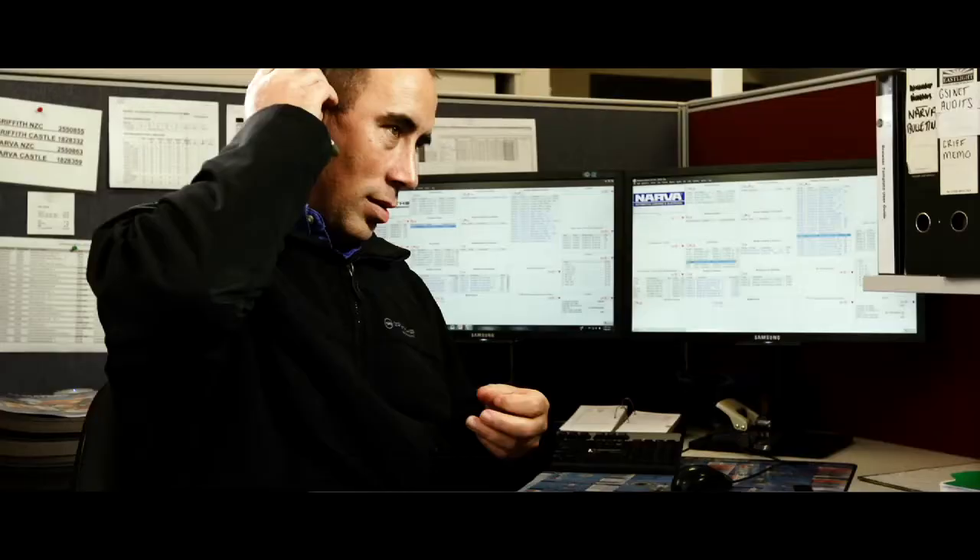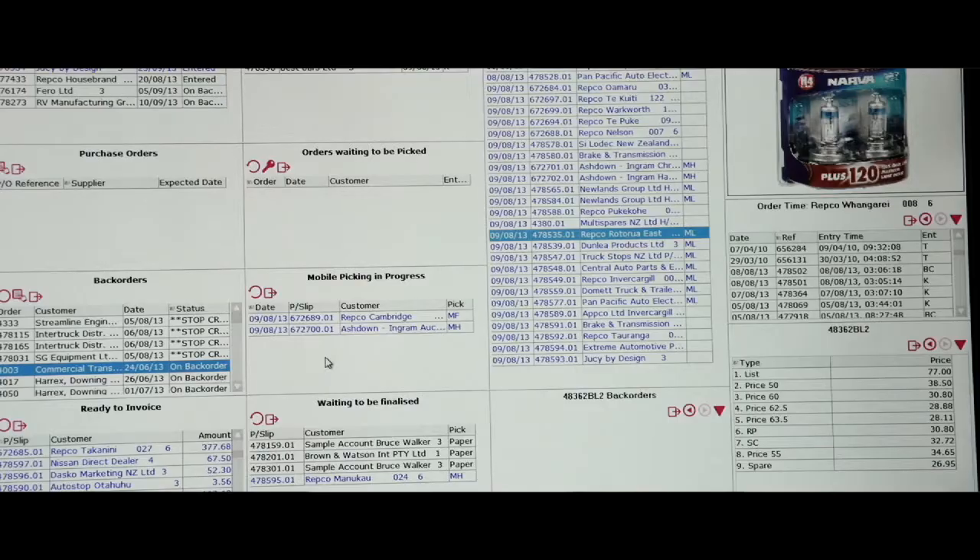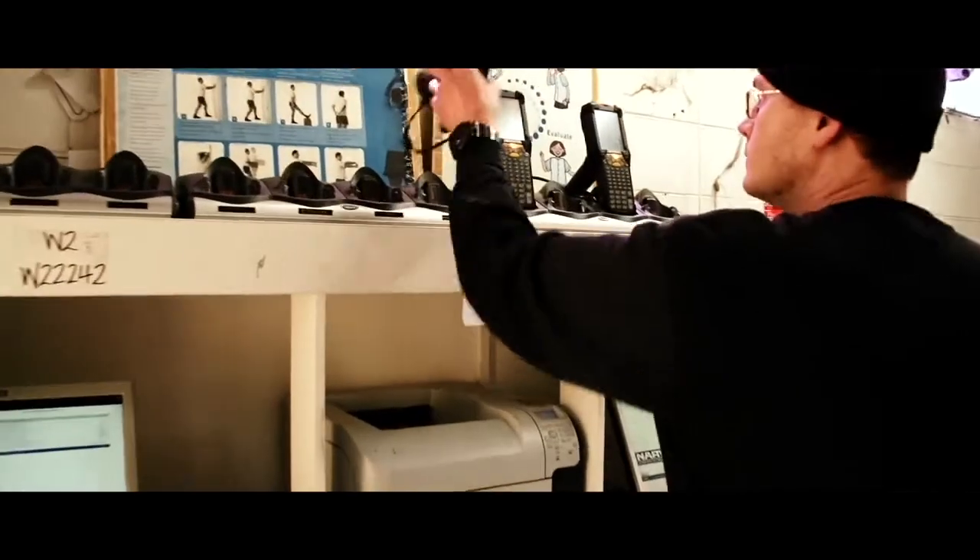For our sales staff, with the introduction of the 3D desk, we've been able to trace an order right through the system — so they punch it in, they can see it going on their screen and allocating stock against the order. In the warehouse the orders will appear on the mobile devices once we've finished entering them.